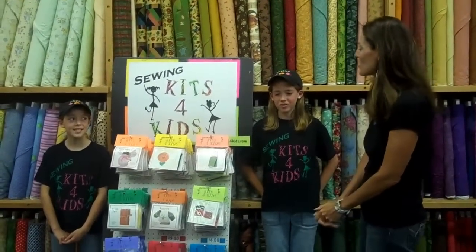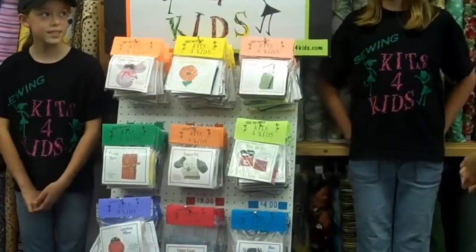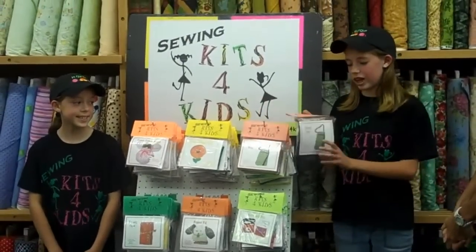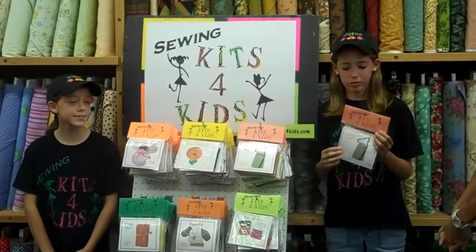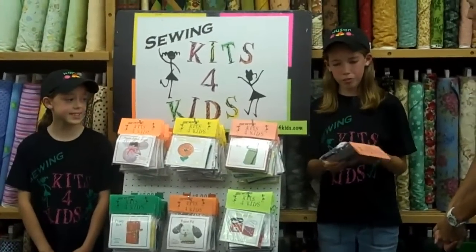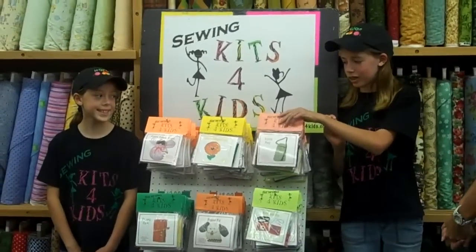Another question I have is it looks like it might be a lot of work to get your packaging together. How did you come up with that? Well, Mama helps us design the packaging and it's not really that hard. We just print it all off the computer and upload pictures into Word. It takes about two hours to put 20 kits together.